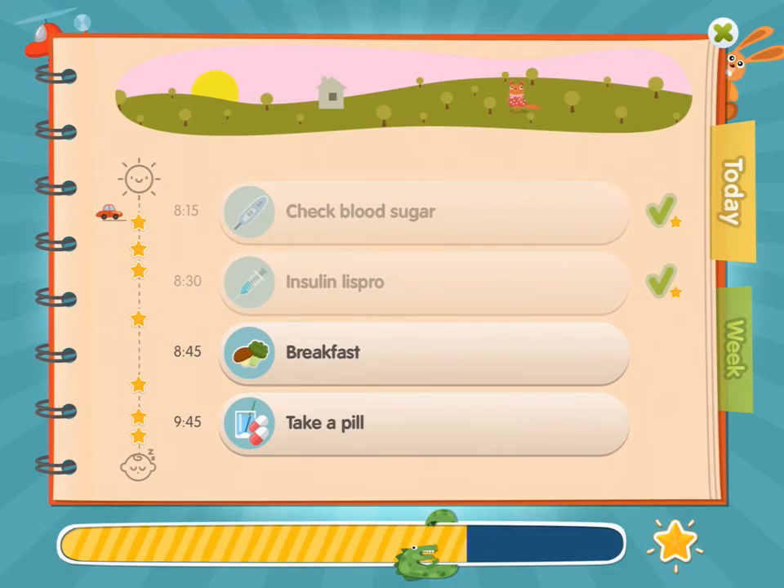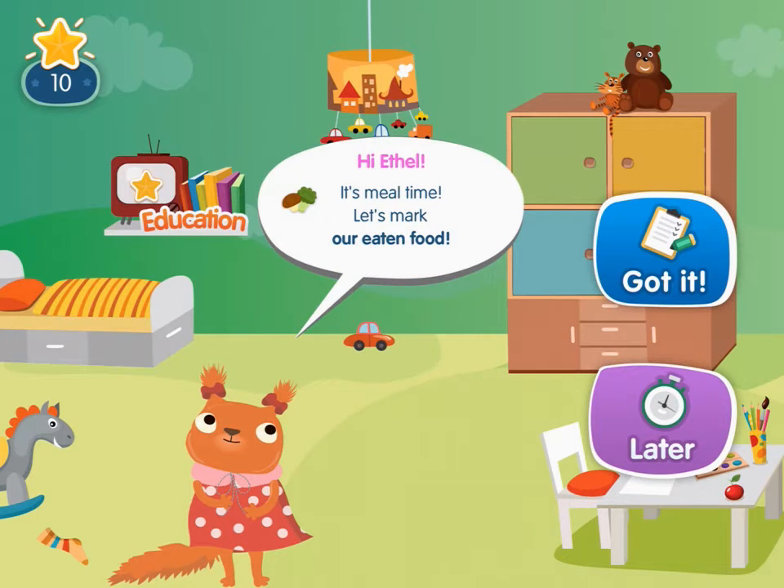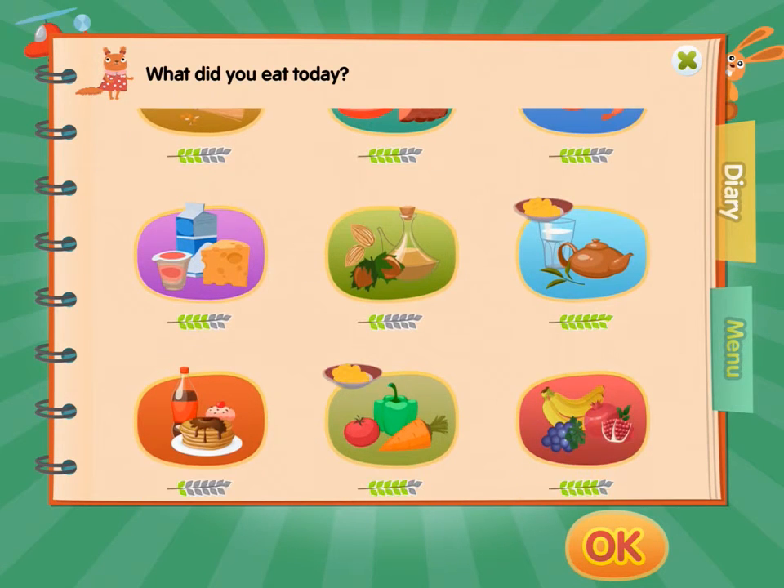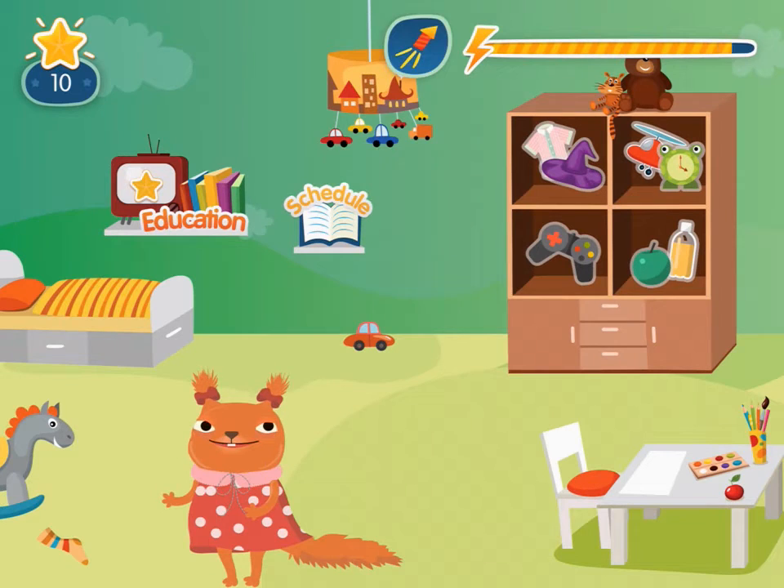Careful nutrition is another critical factor for diabetes patients. With the app it is so easy to track carb intake for each and every meal. The child simply chooses a type of food and approximate portion size and gets instant feedback from the character on how healthy the food is.